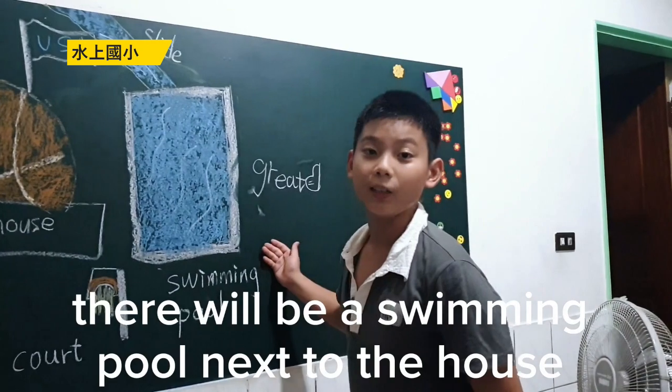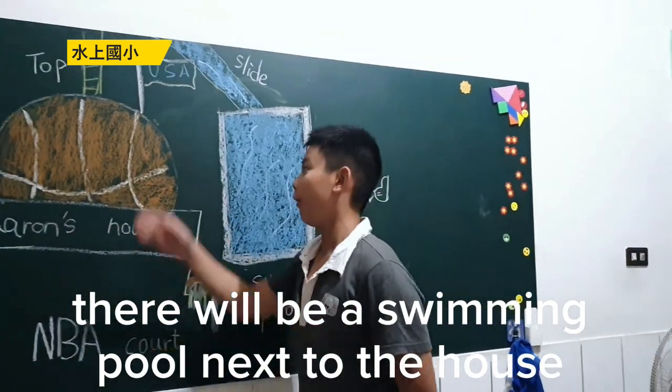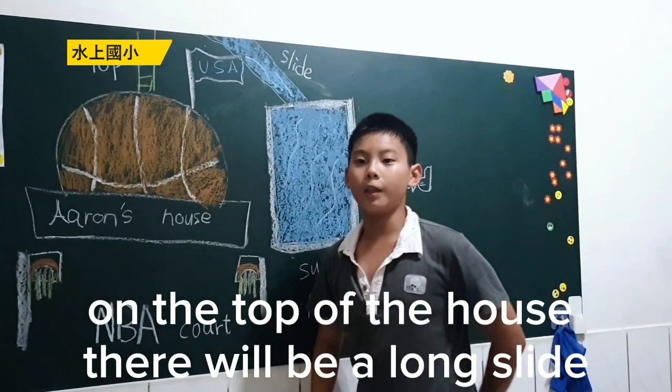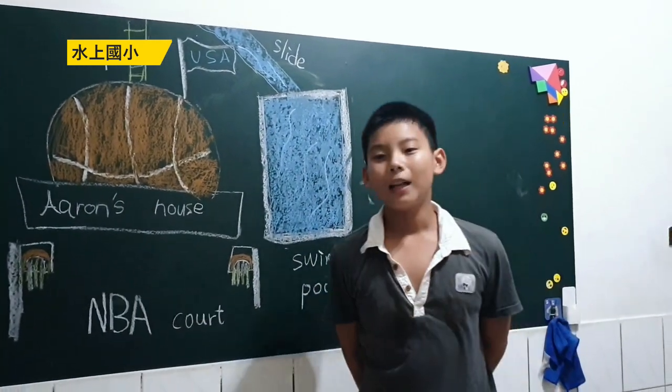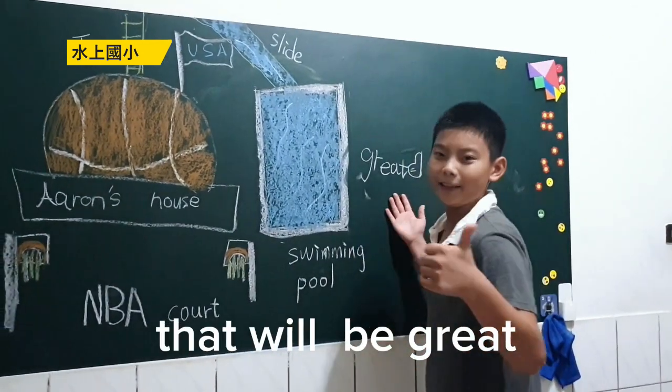Also, there will be a swimming pool next to the house. On the top of the house, there will be a long slide. I can slide down into the swimming pool. That would be great!